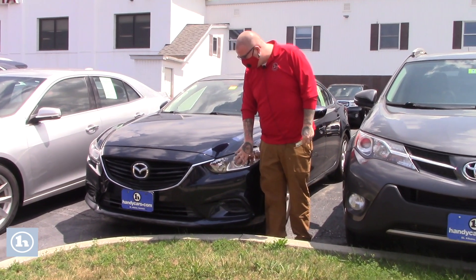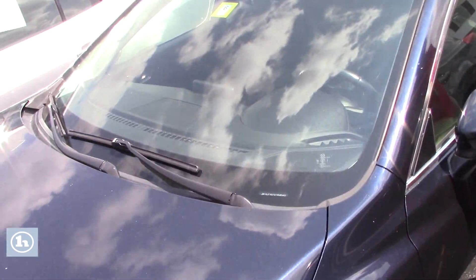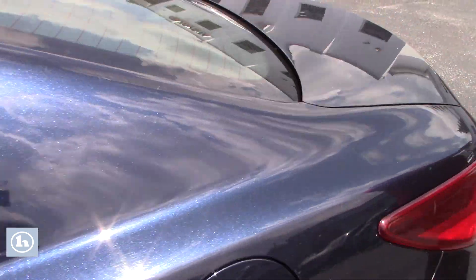This does have the HID headlights. If you come down along the side of the vehicle, you'll see it's on the very nice Mazda alloy wheels. The vehicle does have a good fresh state inspection sticker on it. You've got the color keyed mirrors here with the turn signal indicators on them.